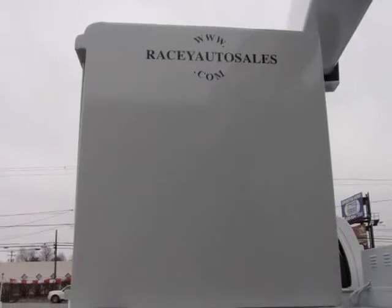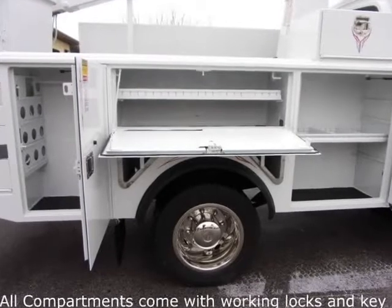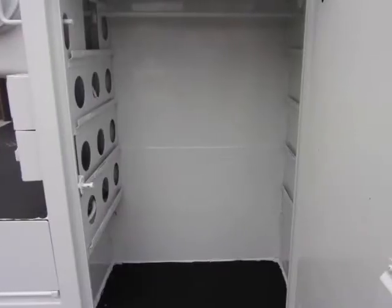The VersaLift boom has a 36-foot working height, or 29 feet from the ground to the bottom of the bucket, and is powered by a PTO. This truck also comes equipped with three electrical outlets powered by an inverter.